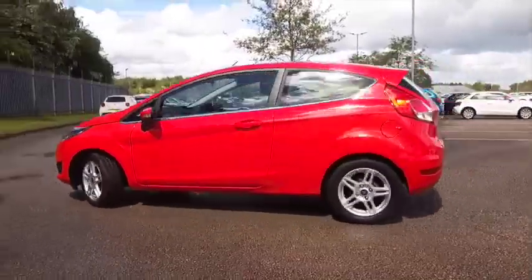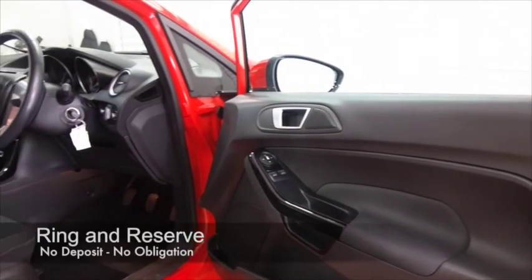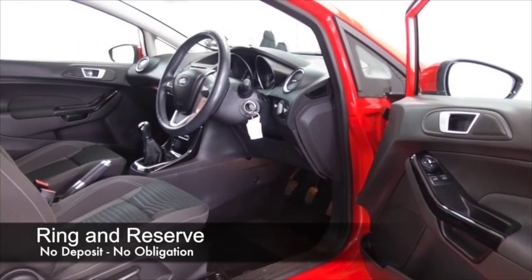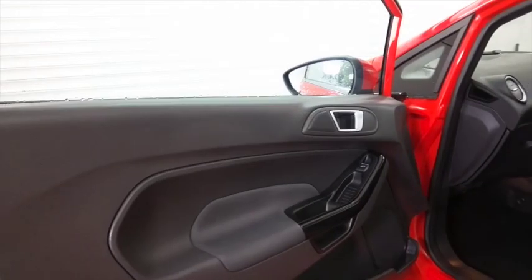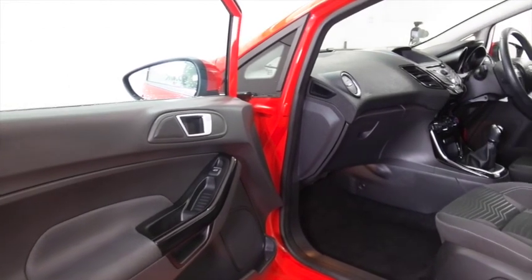This returns about 65 to the gallon combined, so you'll find this very easy to live with. And a really nice cabin, cloth interior — this will fit you like a glove. Air conditioning and power-assisted steering, radio and CD player, and Bluetooth on board too for your hands-free calls, so all the right ingredients. And finished off with a great set of alloys.